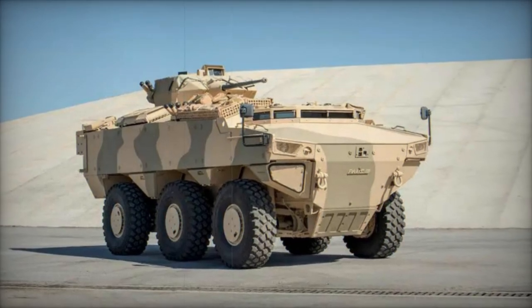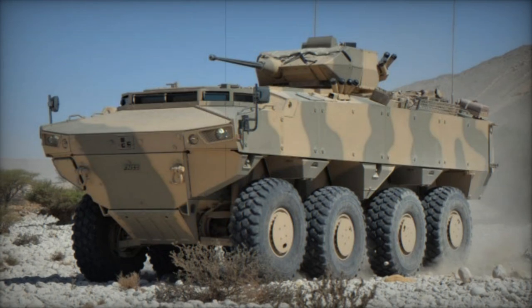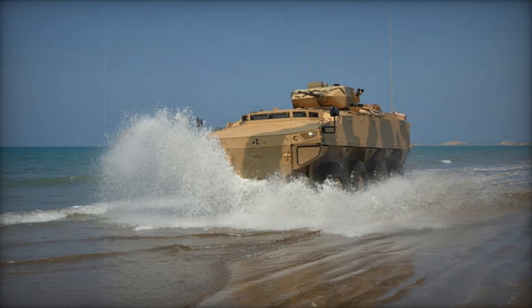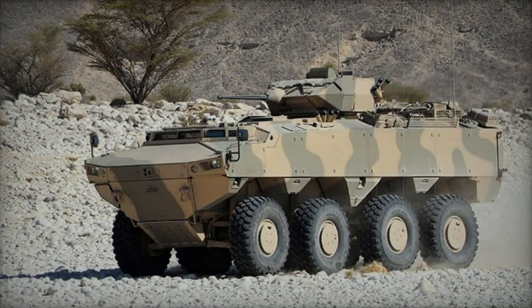Its armor ensures comprehensive protection against 7.62mm armor-piercing rounds, with the option to integrate additional armor if required. The vehicle incorporates a V-shaped hull designed to enhance resistance against mine blasts, capable of withstanding explosions equivalent to 8kg of TNT beneath any wheel and 6kg under the hull.